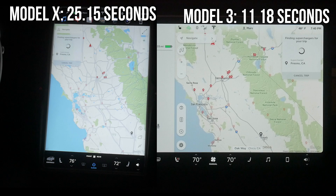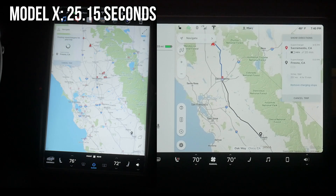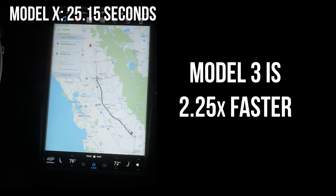For choosing locations and navigating to them, the margin of difference is less, but the Model 3 is still much faster. Along with that, the graphics are just smoother and there is less lag. This results in the Model 3 being 2.25 times faster at navigating.